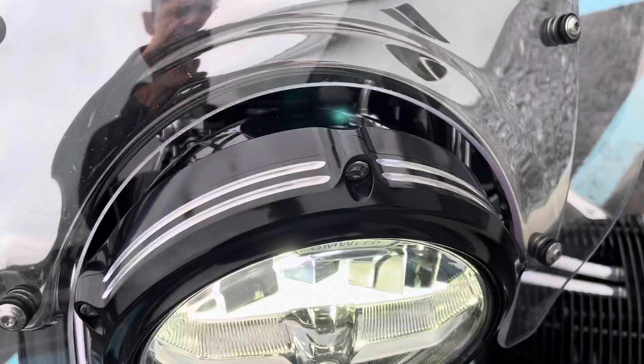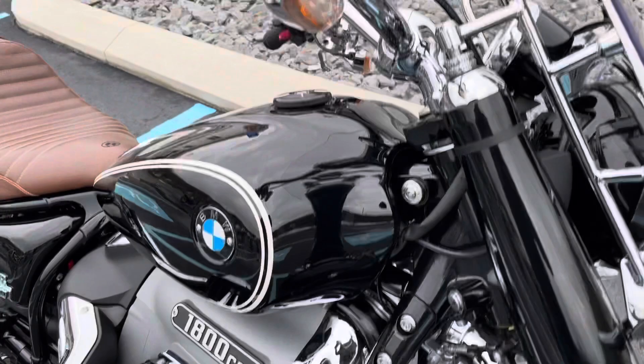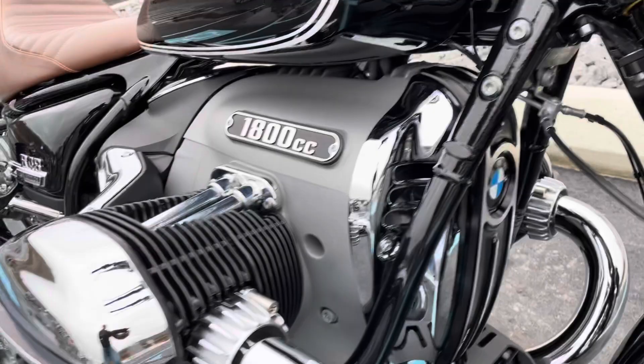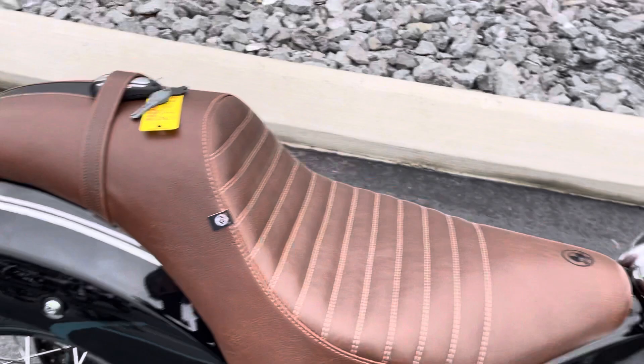You've got a Roland Sands headlamp bezel, fluid reservoir caps, generator cover, and valve cover trim — all Roland Sands themed accessories included with this motorcycle.